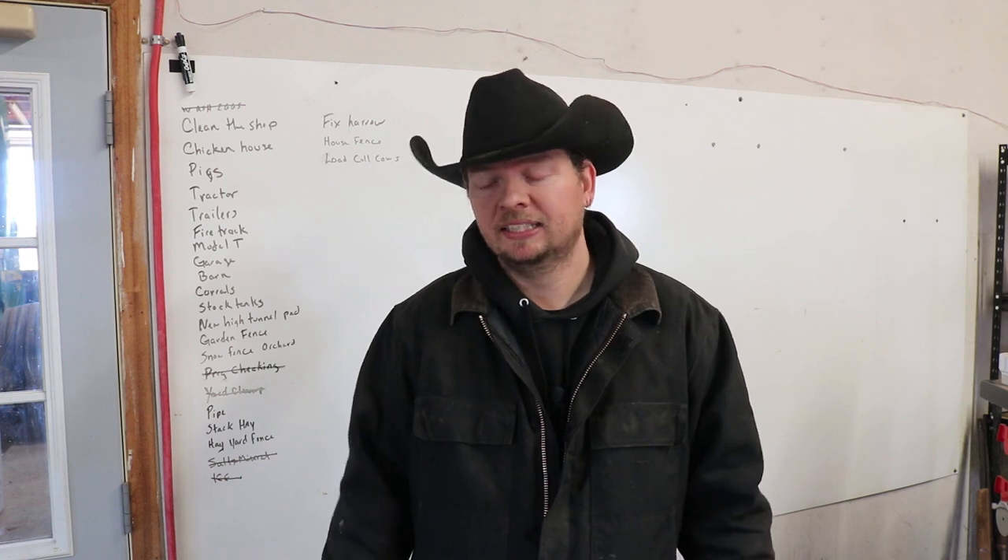Hi, I'm Mike. It's Tuesday and that means it's time to tackle the project list — today we don't get a darn thing done on our Wyoming life.